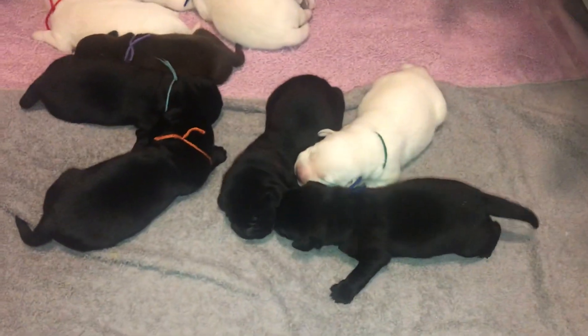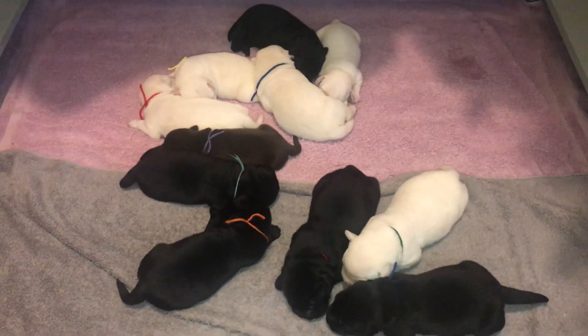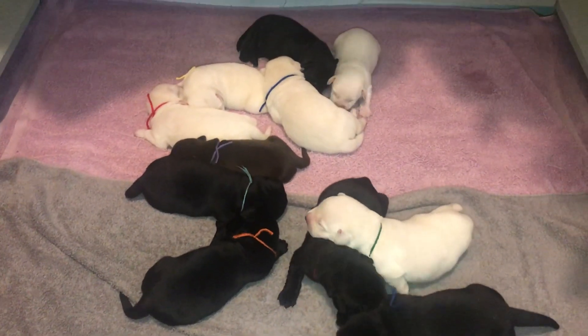He is really wanting some food! Their eyes will start opening around two weeks.